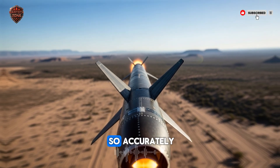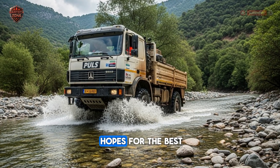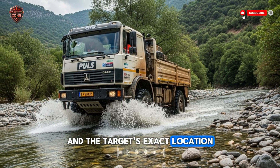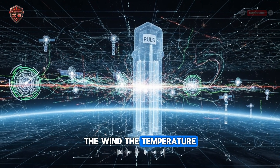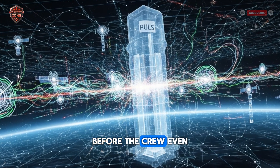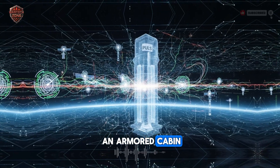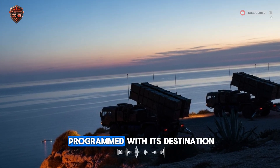But how does it actually hit these targets so accurately? This is where the brain of the PULS comes in. This isn't a dumb weapon that just points in a general direction and hopes for the best — every rocket it fires is guided. The truck is connected to a world of information, using GPS satellites to know its own exact location and the target's exact location down to the meter. Its onboard fire control computer calculates everything: the wind, the temperature, even the rotation of the earth, making thousands of calculations per second. The truck automatically levels itself, even on a slope, so the launch platform is perfectly flat. The crew, safe in an armored cabin, simply selects the target on a digital touch screen. The computer does the rest, aiming the launcher pods, and when they fire, each rocket is already programmed with its destination.